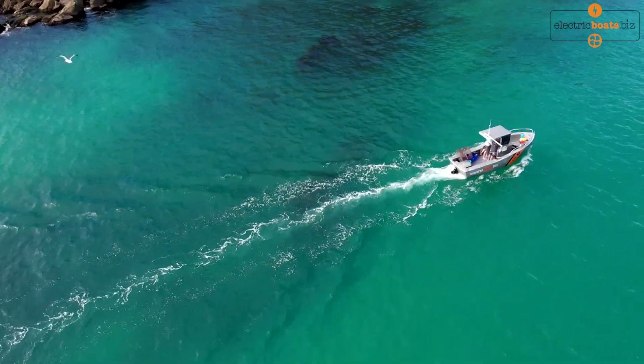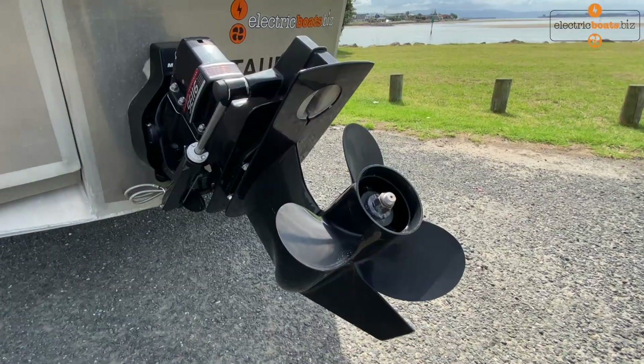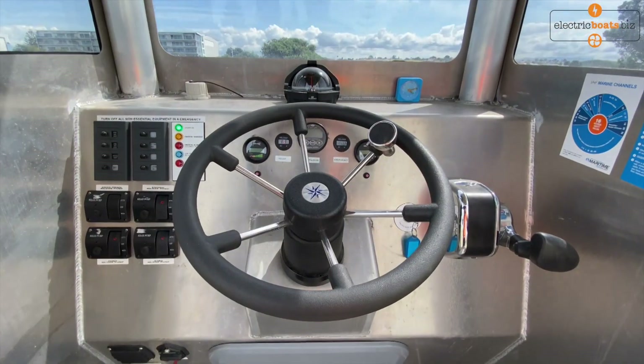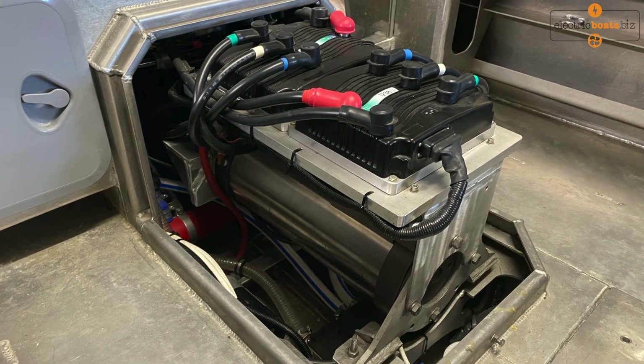All our batteries are monitored, temperatures are monitored. It's fully alarmed with heat detection, fully alarmed for any water ingress, and it's a commercial vessel that complies with the latest commercial standards for the construction of boats.